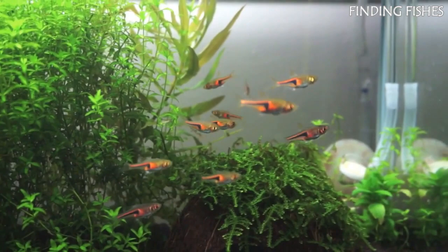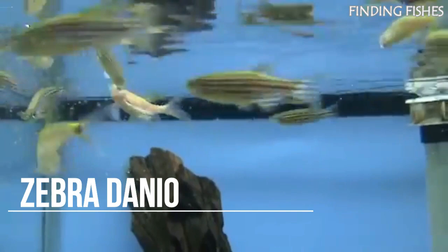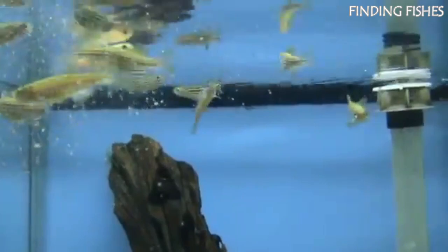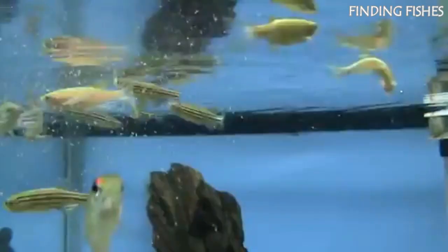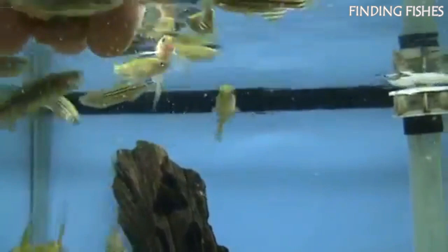Zebra Danios are very popular freshwater fish. They are popular amongst aquarists due to their social, peaceful nature, although they can be aggressive if housed in a crowded tank. They belong to the Cyprinidae family and originate from tropical and subtropical waters in India, Bhutan, and Bangladesh. Zebra Danios have narrow, torpedo-shaped bodies with distinct horizontal black and white zebra-like stripes from head to tail. When housed with compatible fish, Zebra Danios are active, peaceful, playful fish that don't cause trouble. They will be a great tank mate for Emperor Tetra.